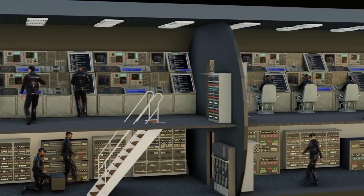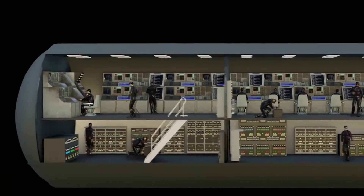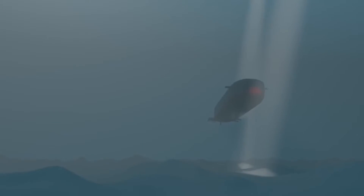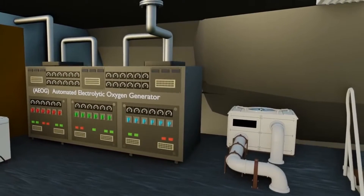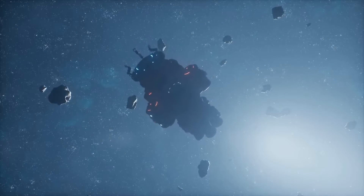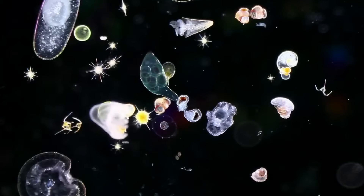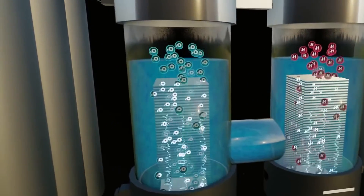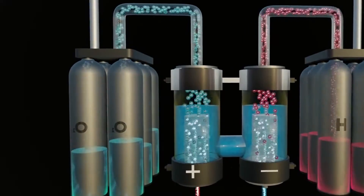As a last resort, submarines may be equipped with emergency chemical oxygen generators, which produce oxygen through a chemical reaction, usually involving the decomposition of a solid chemical compound. Like submarines, spacecraft often use electrolysis of water from supplies or wastewater to produce oxygen. Some spacecraft, such as Apollo, used solid fuel cells to generate electricity and simultaneously produce oxygen as a by-product, where hydrogen reacts with oxygen to produce electricity and water, and the excess oxygen is released into the cabin air.